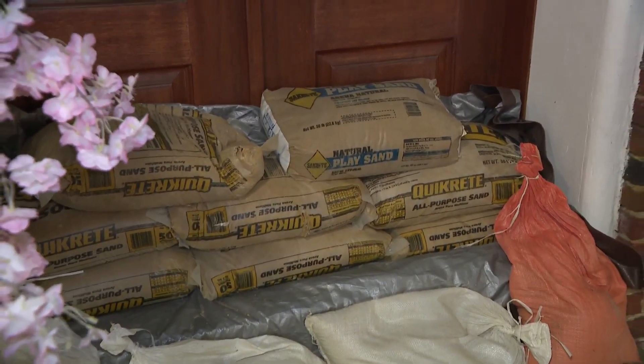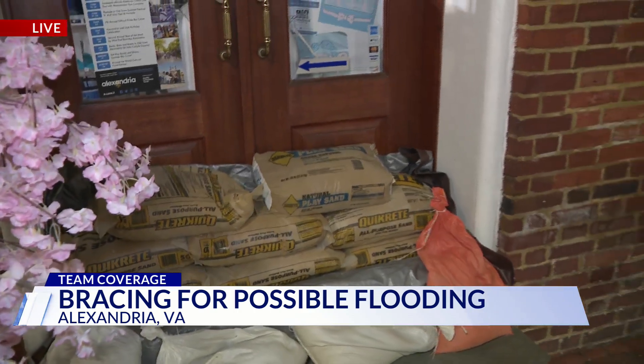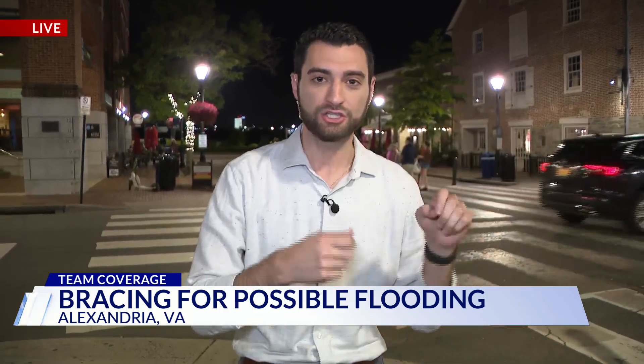If you want one of these sandbags, you are in luck. The sandbag distribution event in the city is continuing tomorrow at the South Quaker Street location from 3 to 7 p.m. — the Alexandria City mayor just announced this tonight. All you have to do, if you live in Alexandria or have a business in the city, is show proof of that and you can get up to five sandbags. Reporting live in Old Town, Max Marcella, DC News Now.